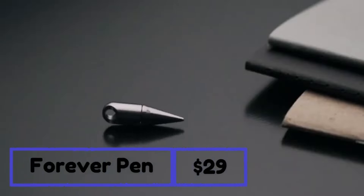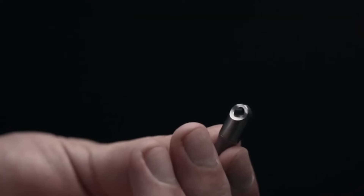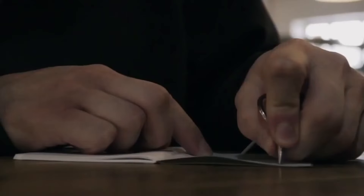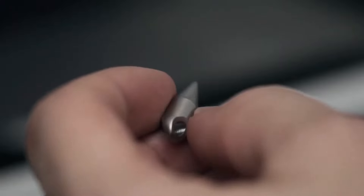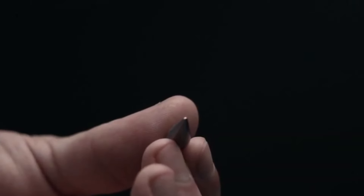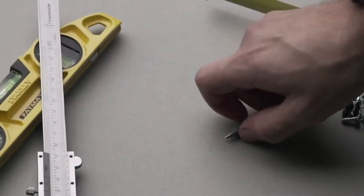Get ready to meet the marvel of the tiniest pen in the world, designed to accompany you for a lifetime and beyond. This ingenious device operates on a beautifully simple principle — it doesn't rely on traditional ink, but rather a remarkable silver tip. This tip oxidizes when it touches paper or any surface, meaning no smudges, no leaks, and it's entirely waterproof. What sets this pen apart is its versatility: it's not just a writing instrument, it can also be used as a nifty box opener and pry tool. Measuring just under an inch in length, it's compact enough to clip onto your keychain or attach to a zipper.